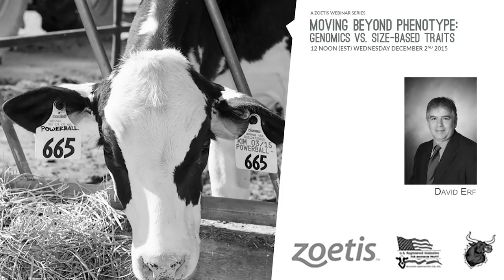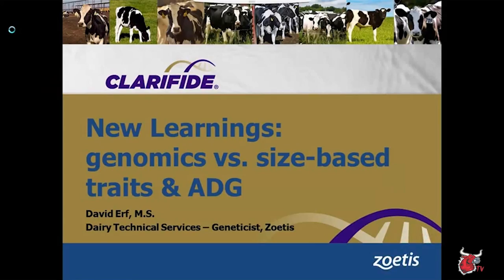Thank you, Andrew. Welcome, everyone. This is our sixth in our series that Zoetis and the Holstein Association together has presented for genomic webinars. Today's topic is going to cover new learnings from genomic testing, having genomics vs. size-based traits and average daily gain information. My name's Dave Erf, and thank you for joining us today.